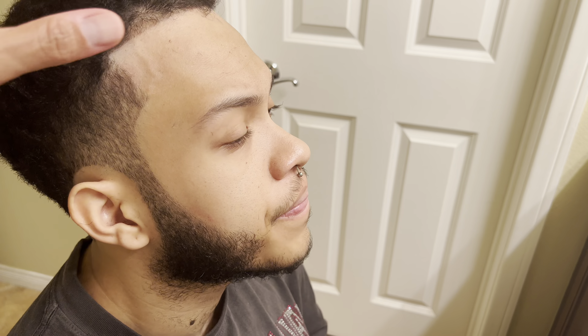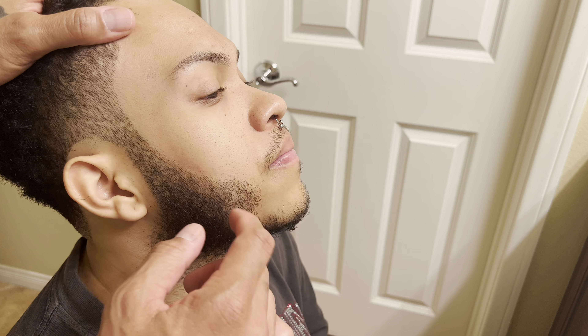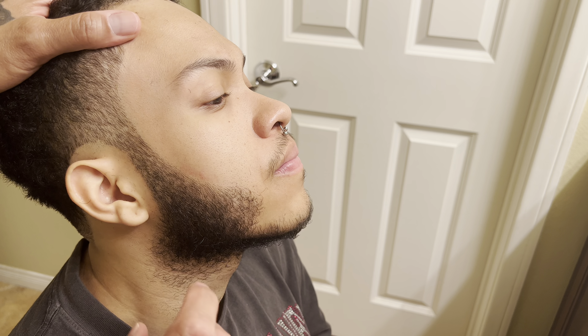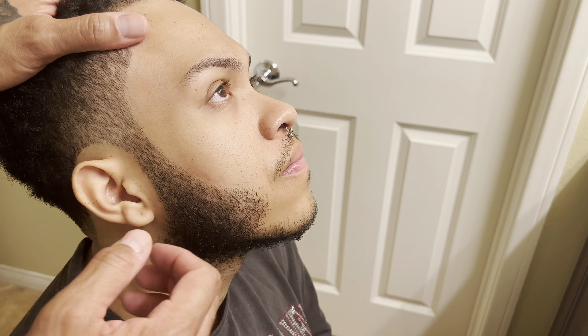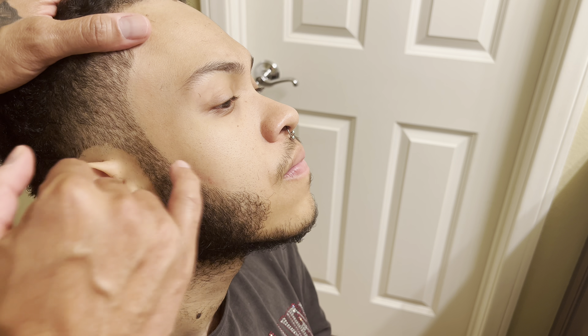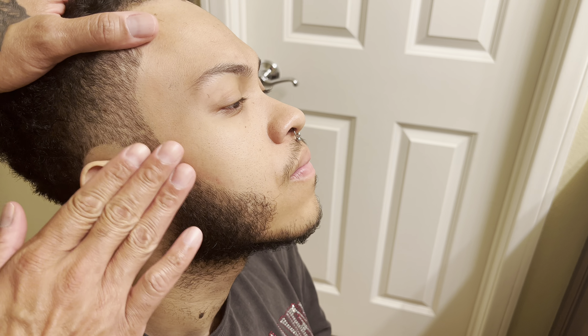As you guys can see, a nice sharp line makes a big difference when it comes to bringing out the shape in the beard — even if you don't have a lot of coverage. Adding that line and really shaping the beard makes it look really nice compared to having all that wild hair just growing all over the place.